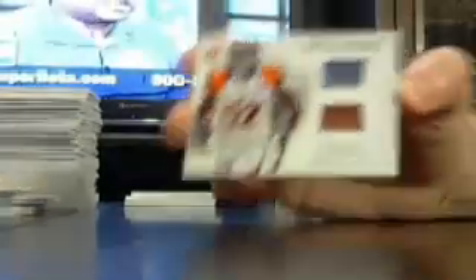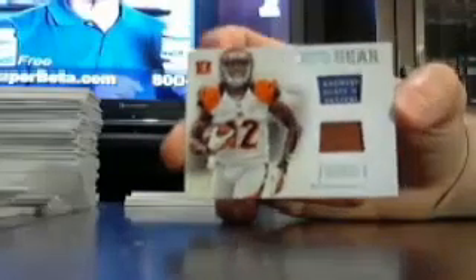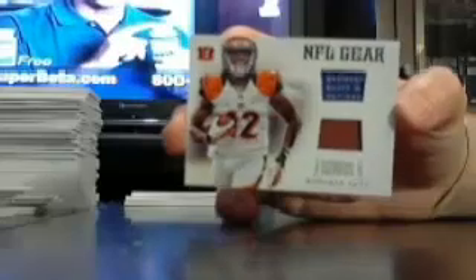We've got a Dual Relic with a part of a tag out of 49 — Mohamed Sanu, Bengals. Mohamed Sanu with a tag up at the top, out of 49.